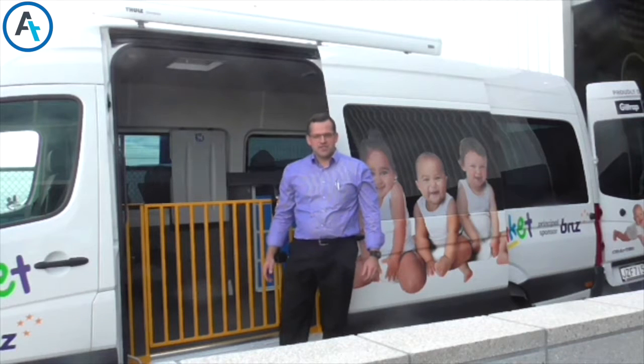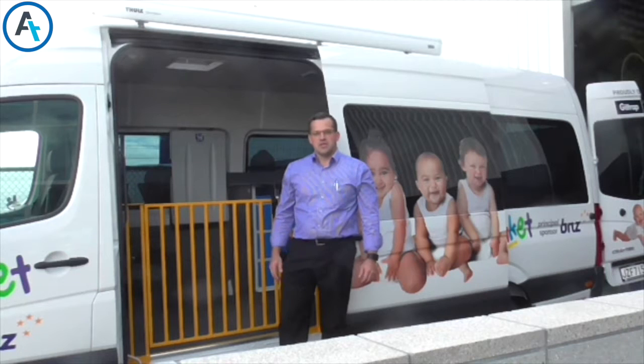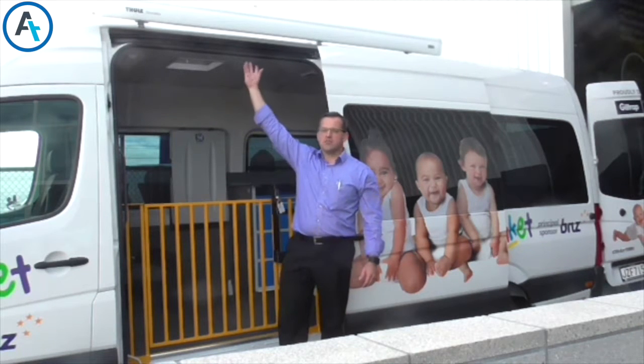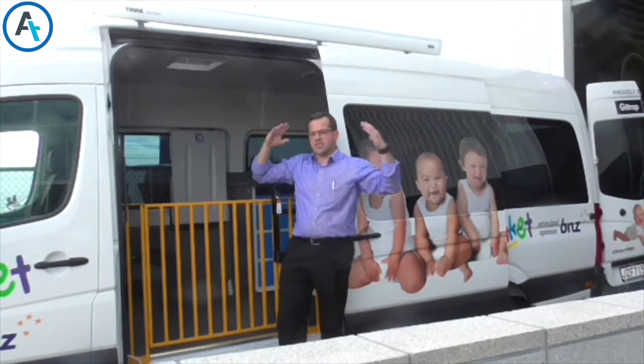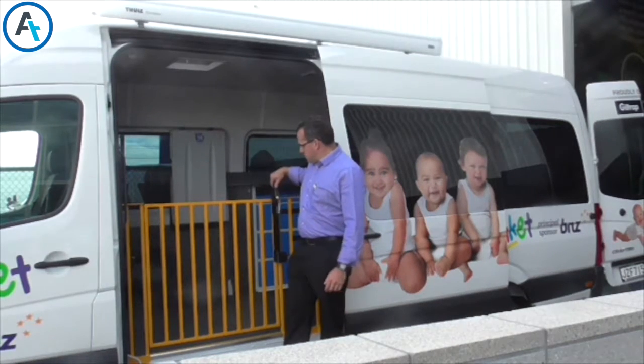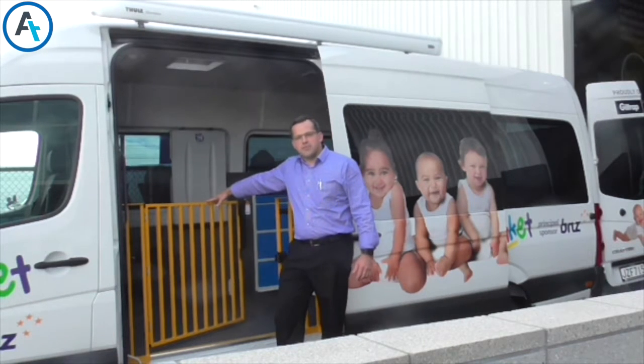Good morning, I'm Daniel from Auto Transport and today's video is on a mobile clinic that we've built. This vehicle is based on a long wheelbase van and we have a roll-out awning on the top to cover over the doorway, automatic sidestep, and an entrance gate here to keep the children or patients in the vehicle.